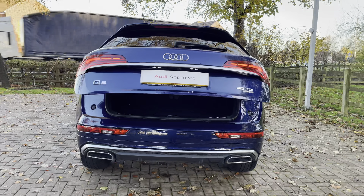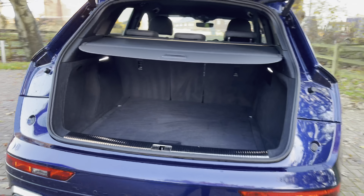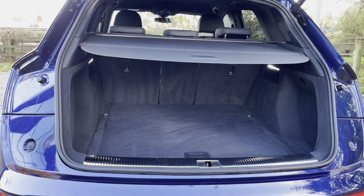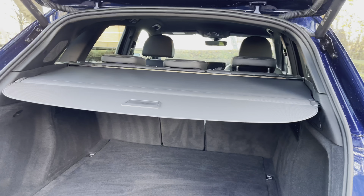Once open, you can see this large flat storage space — we can take up to two large suitcases and a few smaller shopping bags, making this the perfect family SUV with ample storage. Above you will notice the rear parcel shelf, which is also foldable, and above there is also the button you can use to fold down the rear tailgate.